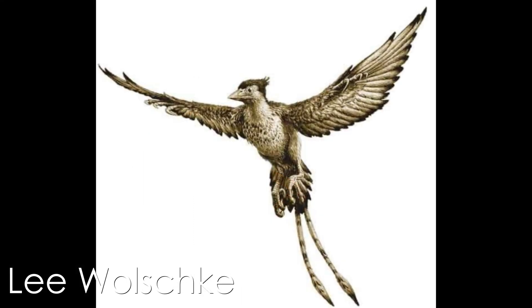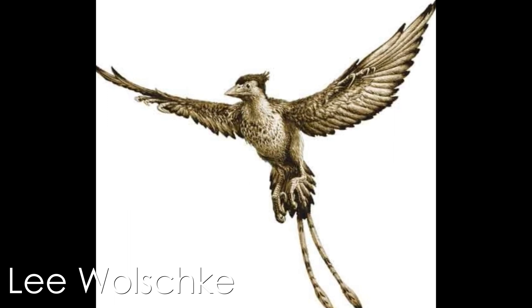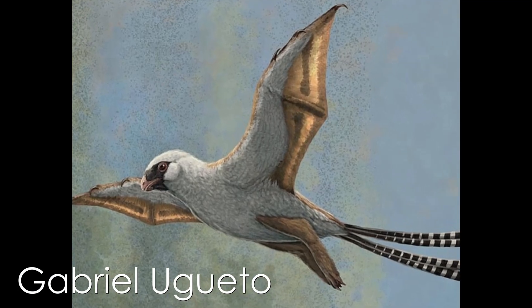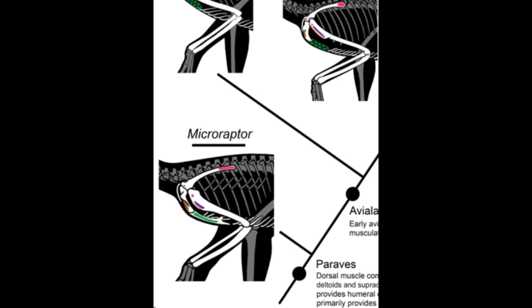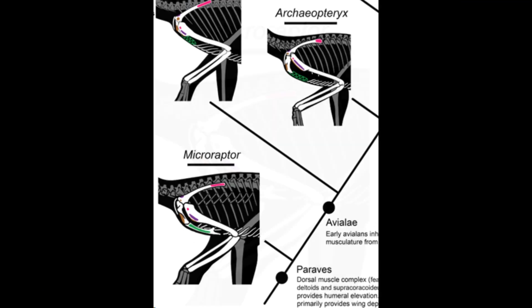Among Paraves, full-weight-supporting organism-generated flapping-style flight developed not only in birds once, but independently in dromaeosaurs at least twice, and once in scansoriopterygates. Gliding capabilities were already ancestral among Paraves. With Microraptor among the most primitive of the Paraves, it serves to demonstrate the musculoskeletal capabilities of early flying Paravians.